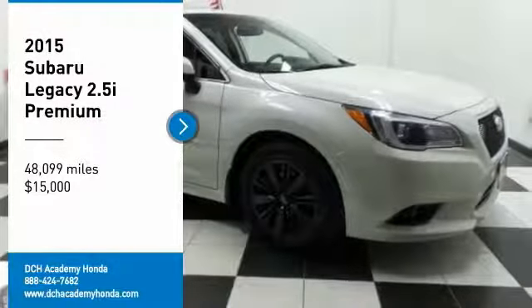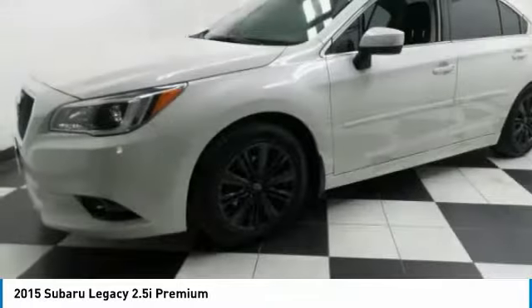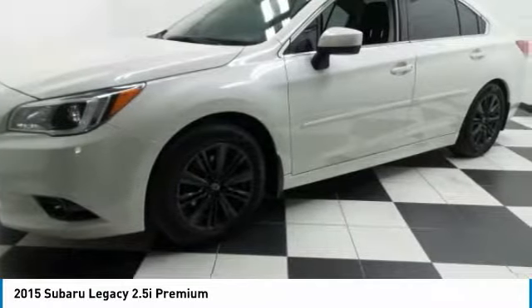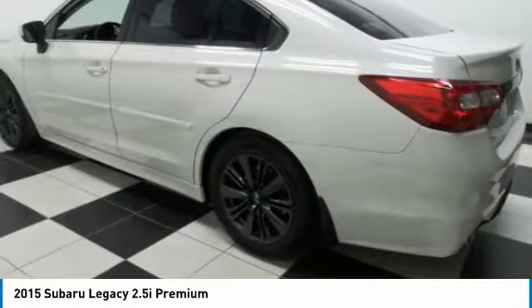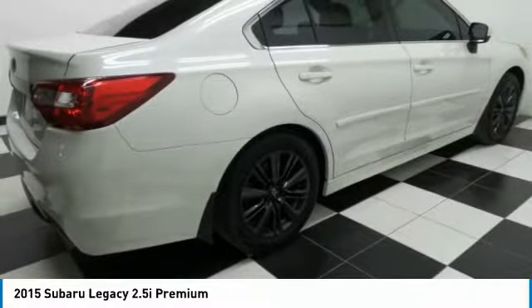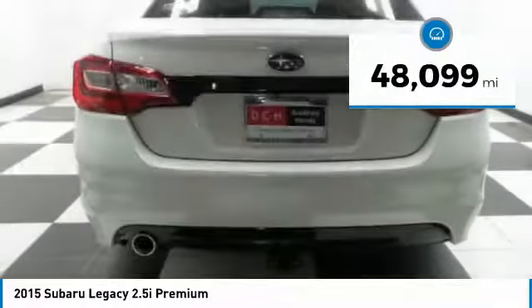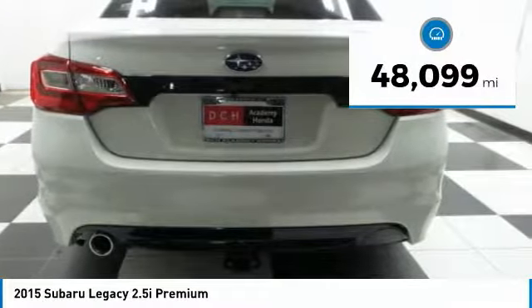You are going to love the 2015 Subaru Legacy. The Subaru Legacy offers a roomy interior and a dynamic drive you feel every second you're in the driver's seat. It's a refreshing alternative to the alternatives and is priced below $15,000. This vehicle has less than 50,000 miles.